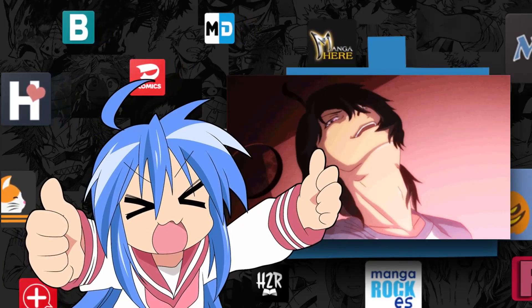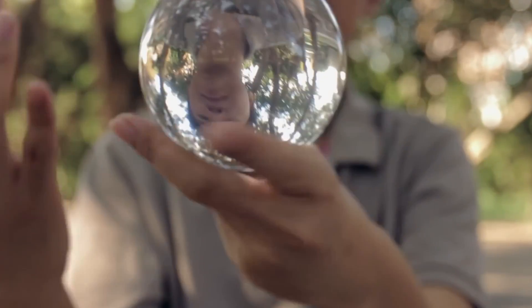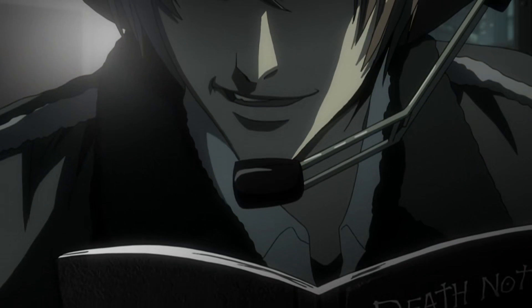Those are just some of the features that Tachiyomi excels at, and we're not even started yet. I'm just warming you up, tickling your balls a little bit before we proceed to the guide itself. So now that you're hooked, let's go ahead and start the guide.